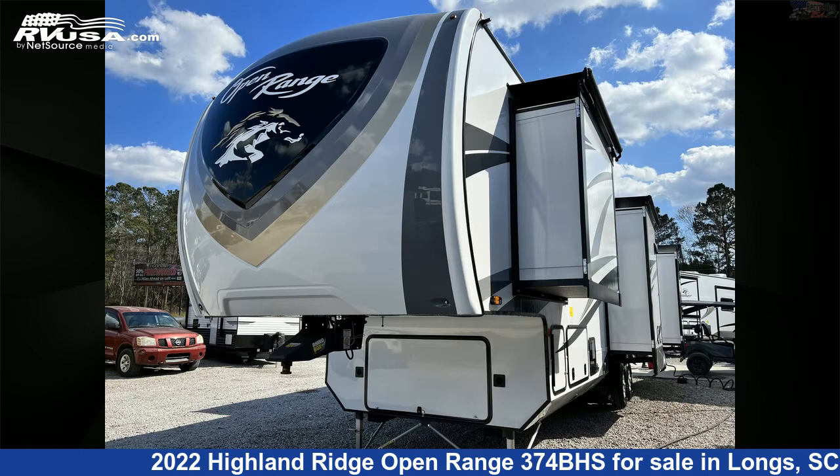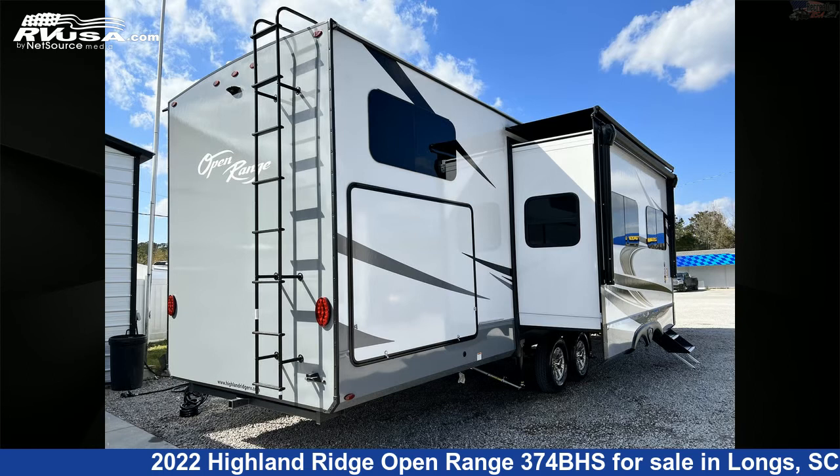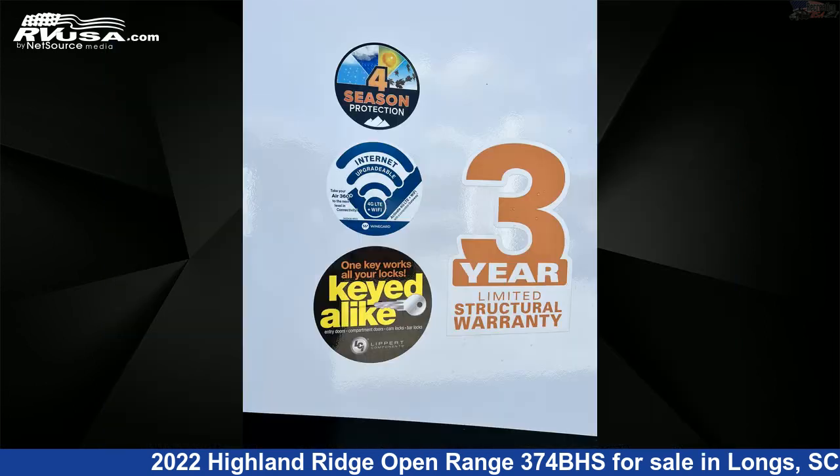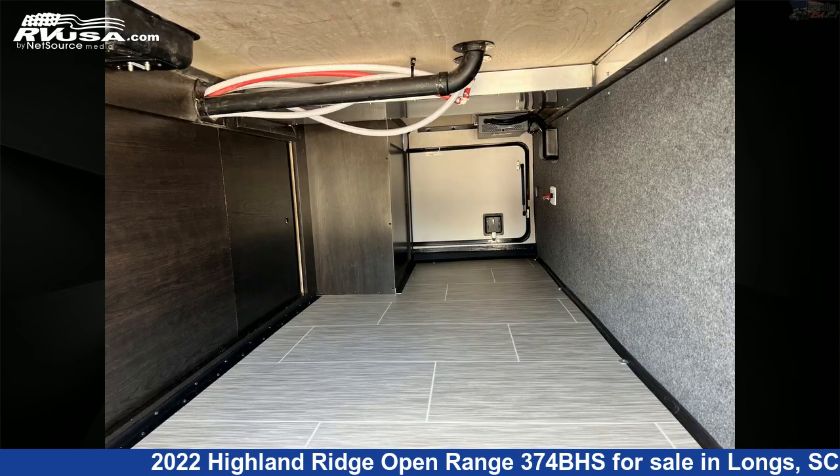This new Highland Ridge is 41 feet 1 inch in length and features four slide-outs, sleep sofa, microwave, carbon monoxide detector, external shower, TV, awning, skylight, stove-top burner, refrigerator, oven, and 75-gallon freshwater capacity.